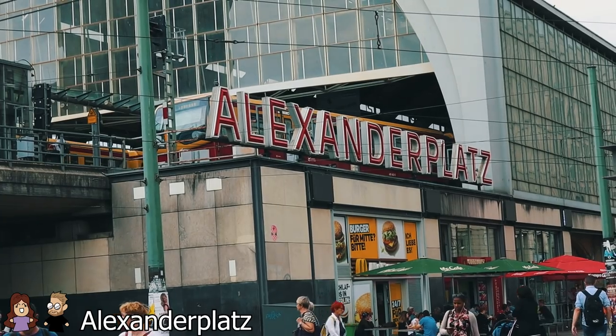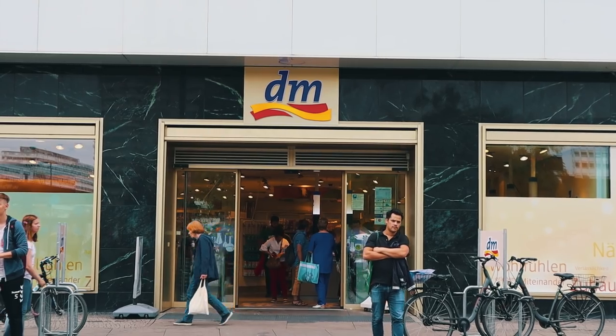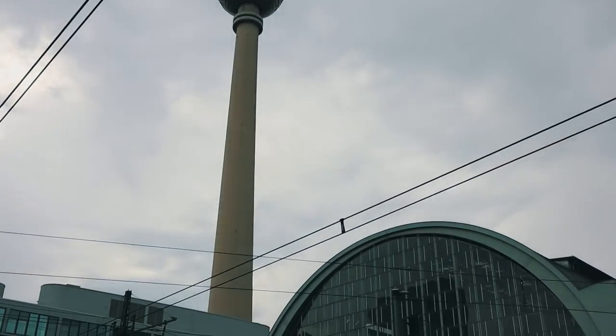So we made it down to the city center. This is Alexanderplatz, the Alexander Square — very central location, a lot of shopping possibilities around here, a lot of places to eat. There's actually the television tower in the background, as well as a train station. We have one day left in Berlin and we're going to end it here for the day. So we'll see you in the morning.